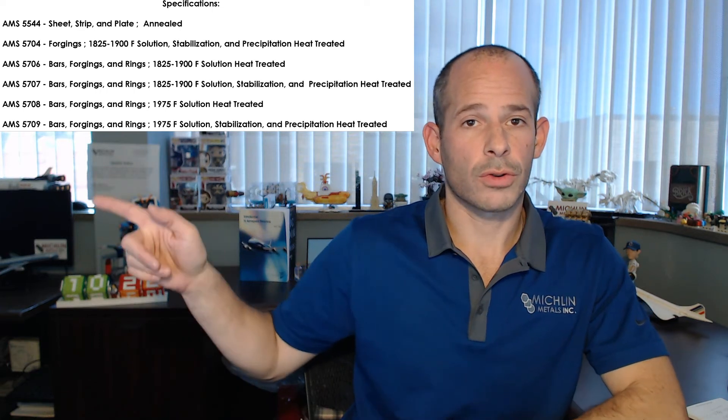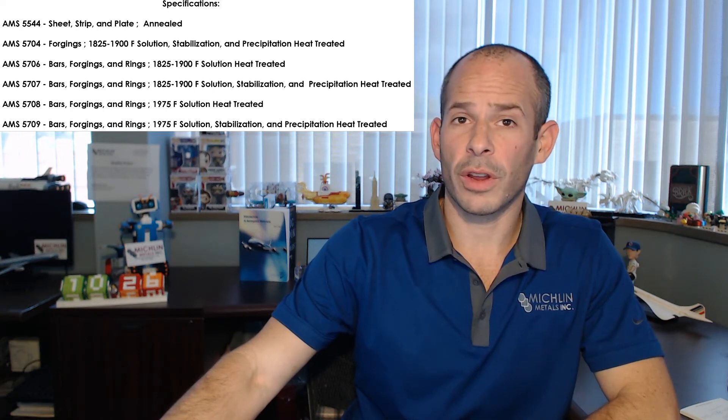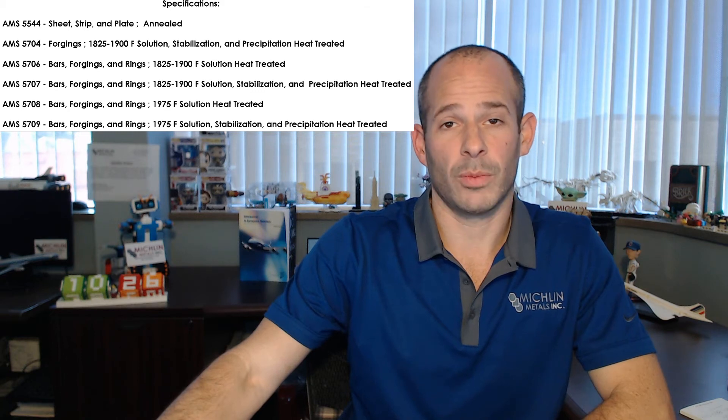The specifications are going to be pretty easy today. We have AMS 5544 — sheet, strip and plate, annealed. AMS 5704 — forgings, 1825°F to 1900°F, solution, stabilization and precipitation heat treated. AMS 5706 — bars, forgings and rings, 1825°F to 1900°F, solution heat treated. AMS 5707 — bars, forgings and rings, 1825°F to 1900°F, solution heat treated.